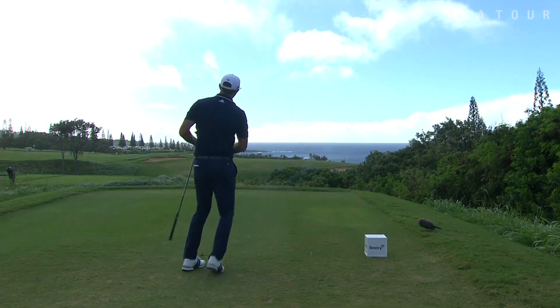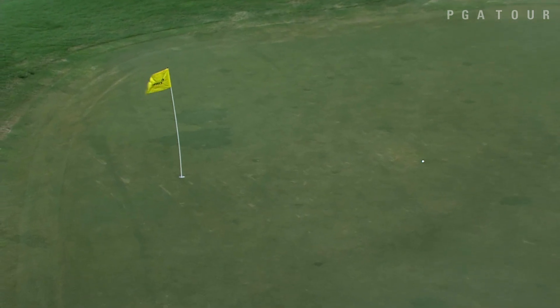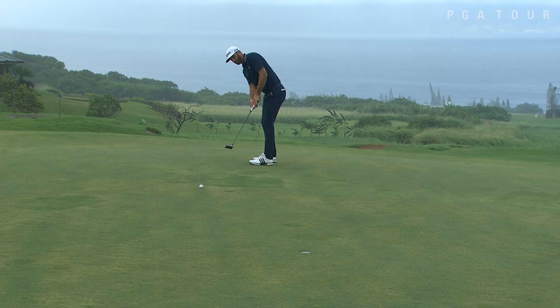Dustin Johnson, in control of the leaderboard and in control of his driver — take a look at this. A par four, plays 420 yards, hopping off the left side. And Dustin Johnson watches as this one works all the way to the back flag. Could it be? Oh, he was that close to a double eagle, a tap-in two for DJ on the 14th.